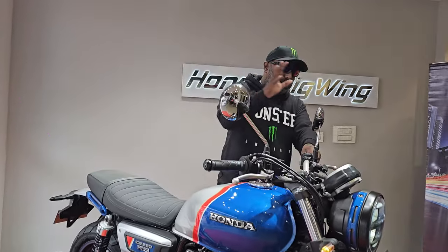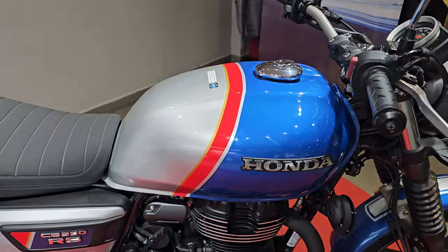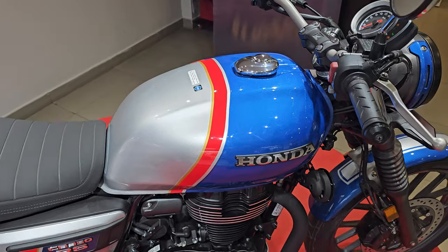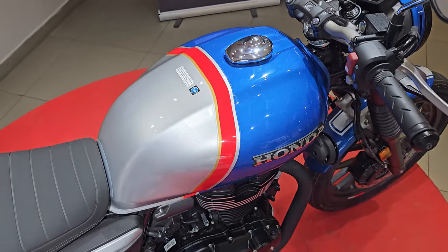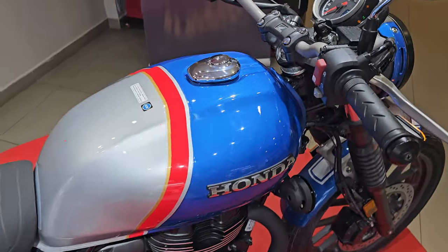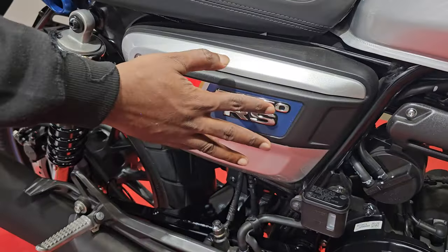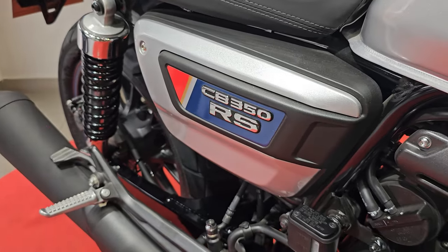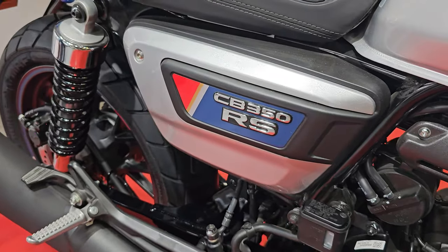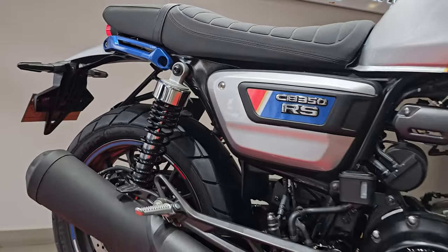The Hue Edition features a new color scheme — blue with a red stripe and silver accent — that makes it look far more striking. The Honda branding is in 3D, and the side panel neatly features the CB350 RS logo, which also looks visually appealing. The suspension, technical specs, features, and equipment otherwise remain more or less the same.